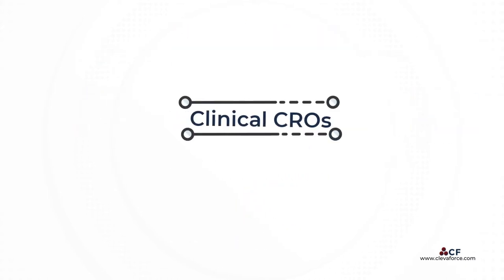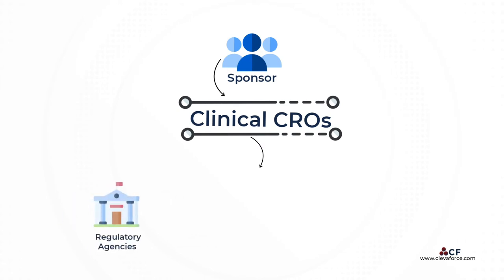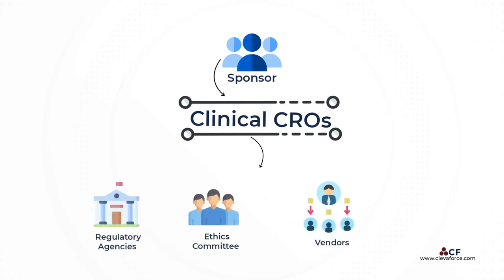In execution of the clinical trials, the CRO acts as the trial's central hub, connecting the sponsor with other stakeholders such as regulatory agencies, ethics committees, vendors, hospitals, and more.